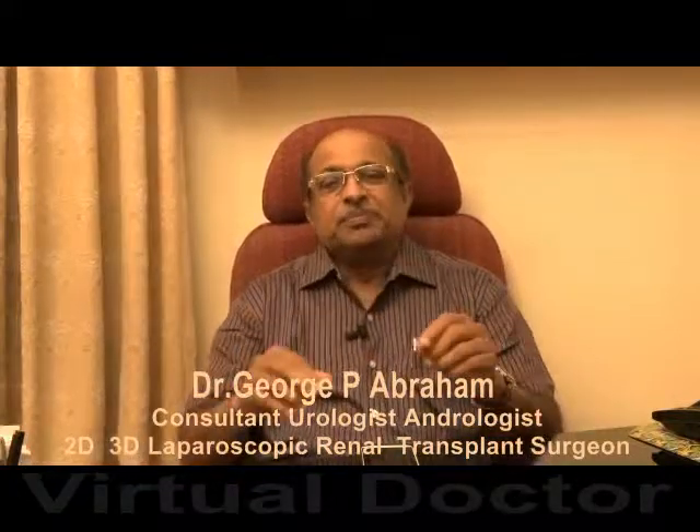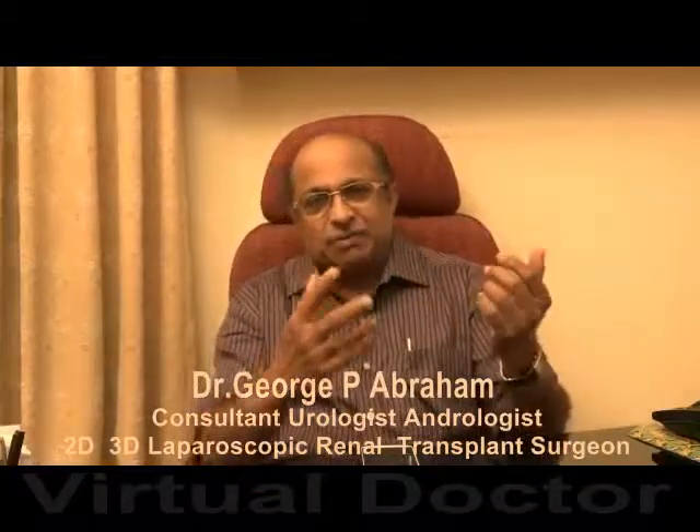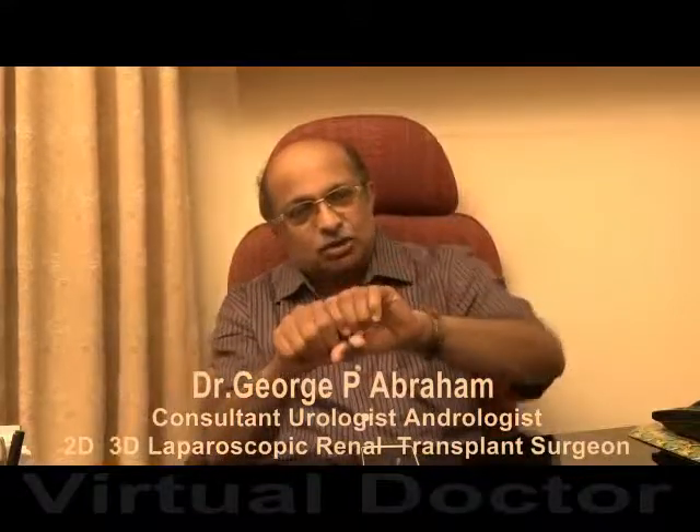The treatment is a surgical correction called pyeloplasty. That means we excise that narrow segment, spatulate it, identify the good ureter and spatulate it, and it is connected into the pelvis. All redundant pelvis would be excised, tapered, and connected into the ureter.